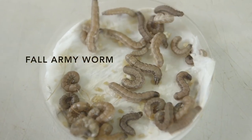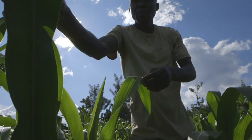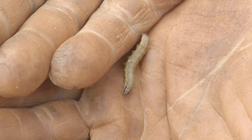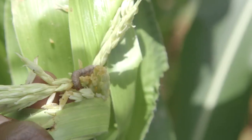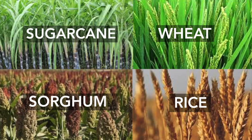This is the fall armyworm, and it is a big pest in Kenya right now. First spotted in Kenya around 2017, this insect has a big hunger for crop destruction. The fall armyworm is capable of devastating full harvests of maize and many other varieties of crops.